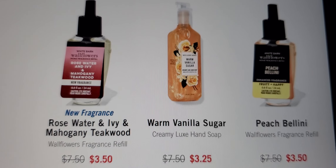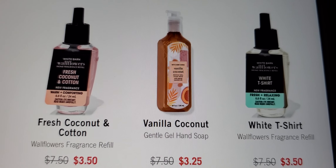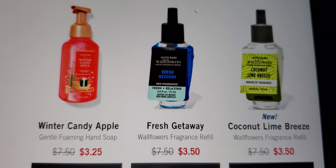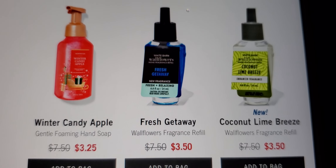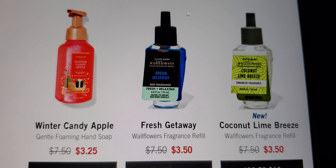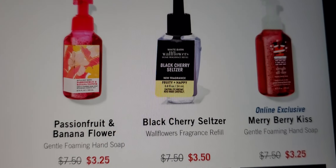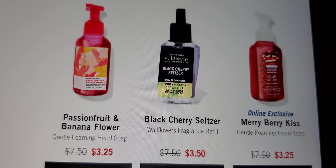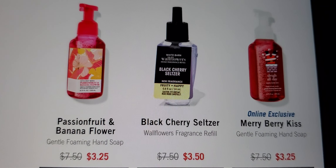Fresh Coconut and Cotton, Vanilla Coconut, White T-Shirt — that smells good too. And Candy Apple — oh my gosh, I know it's a Christmas scent but it smells so good. I have a body butter in that and I have to hide it because my daughter wants mine. You've got Coconut Lime Breeze, Fresh Getaway, and some Christmas items are showing up now. The Merry Berry Kiss is an online exclusive. Passion Fruit Banana Flower and Black Cherry Seltzer both smell good too.